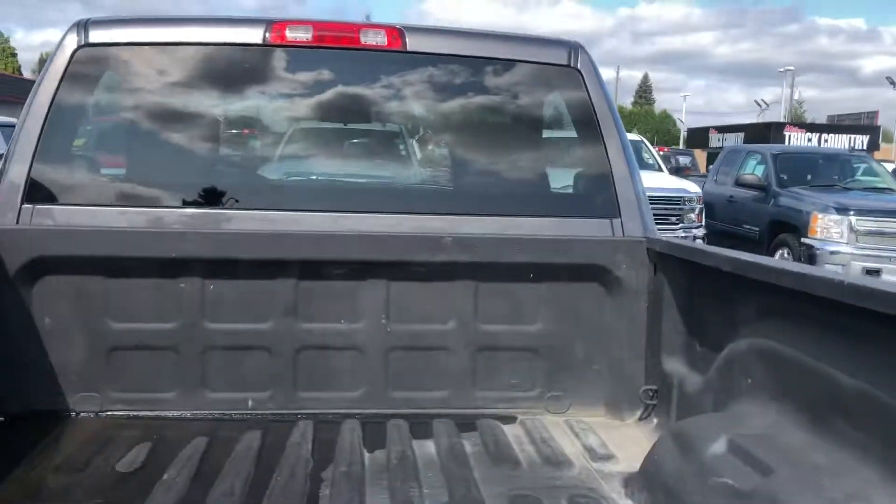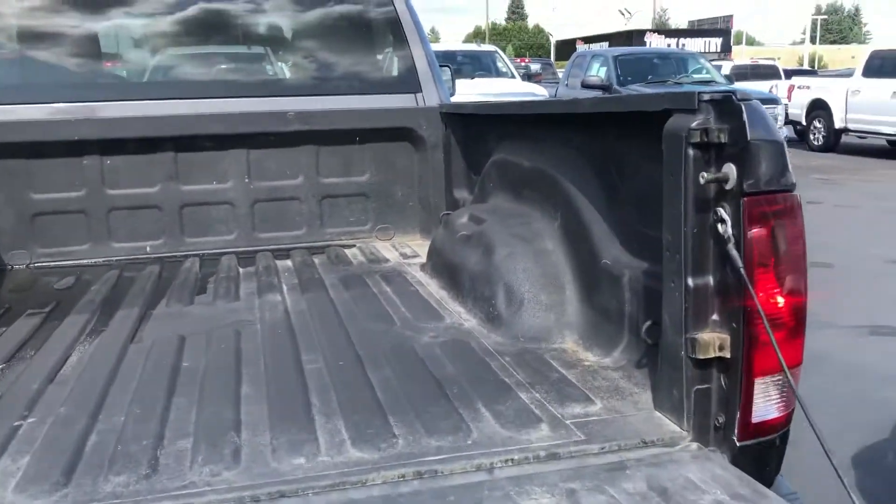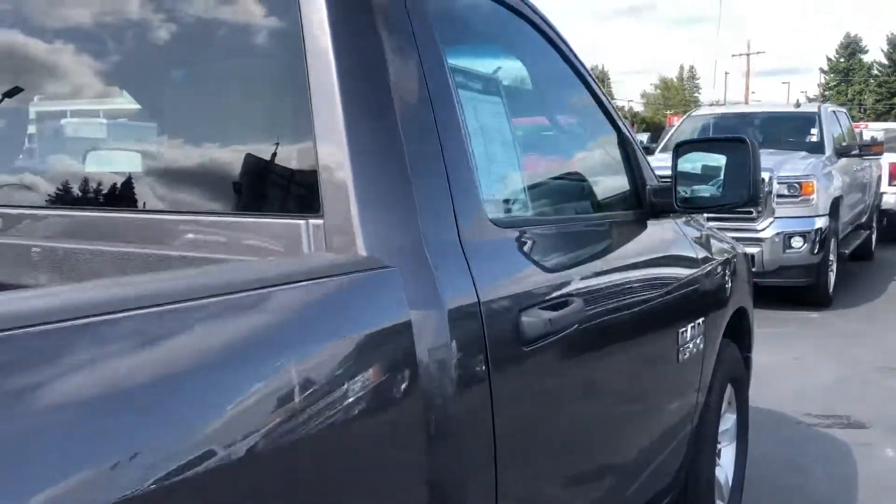You also have a spray-in bed liner. Very, very clean truck.